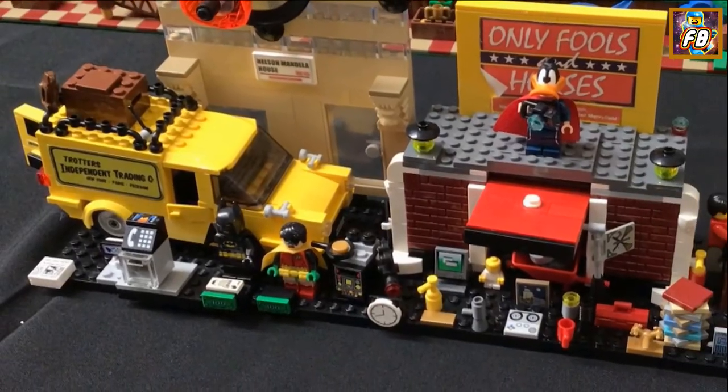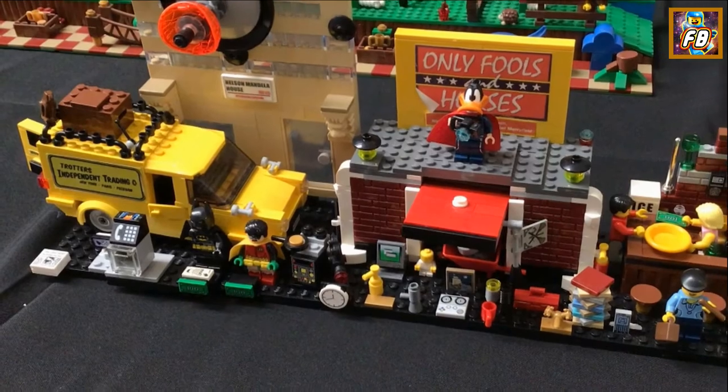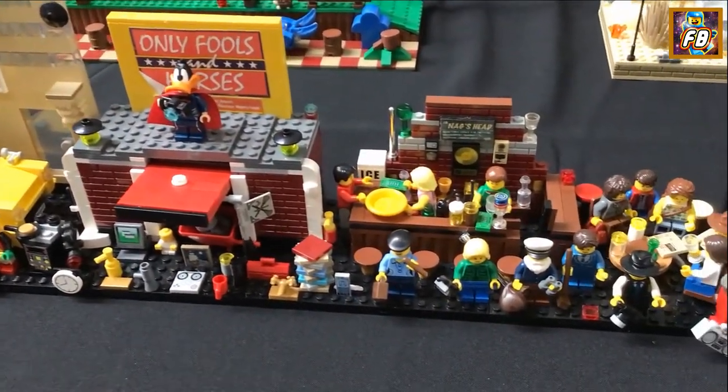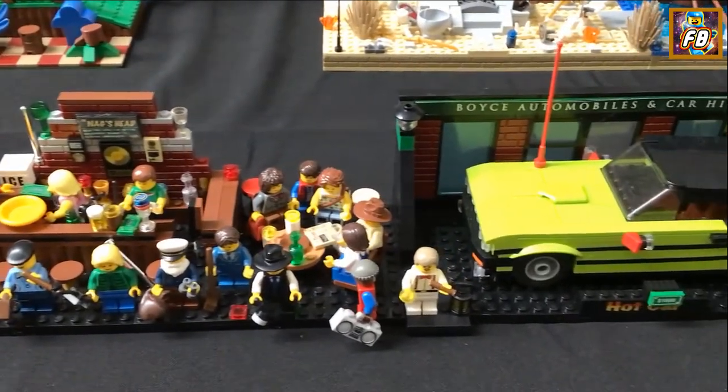Only Fools and Horses — so you've got the Reliant there, and Rodney and Del Boy's Batman and Robin, the Nag's Head. Even got Boycie's used car lot there down the end, look.